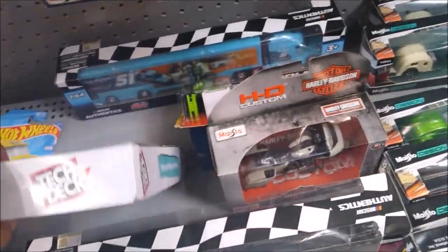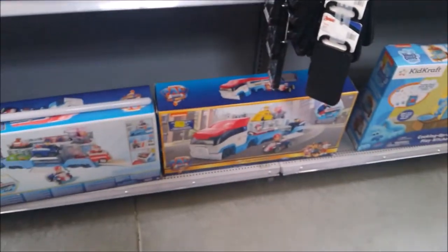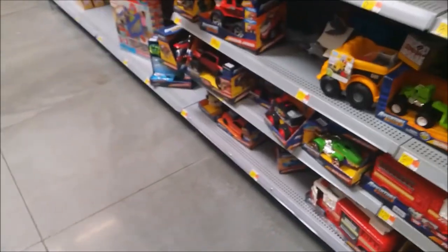Oh, there's something new — Nascars! They still have wave one of these two. Some of the new wave two. Old last year wave — Chase Elliott and Ryan Blaney haulers. There's a Martrex Jr. which I still need to get. Looks like they moved the Lego section to the other side, which I hate.